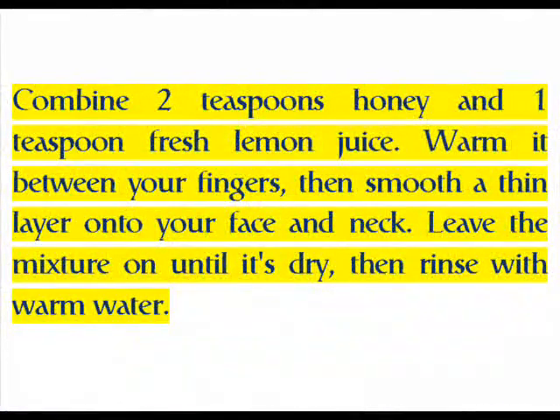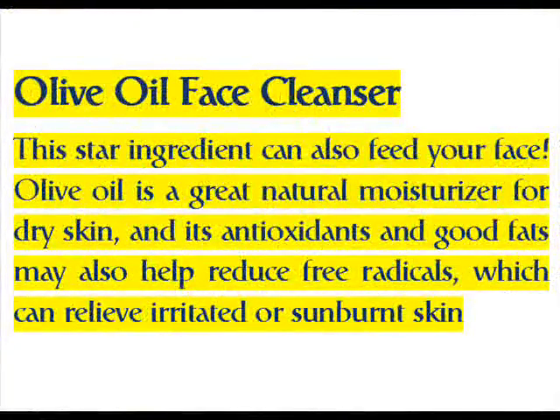Combine two teaspoons of honey and one teaspoon of fresh lemon juice. Warm it between your fingers, then smooth a thin layer onto your face and neck. Leave the mixture on until it's dry, then rinse with warm water.